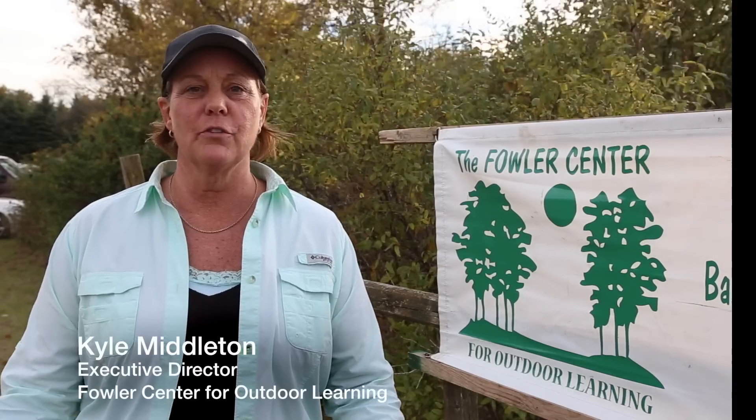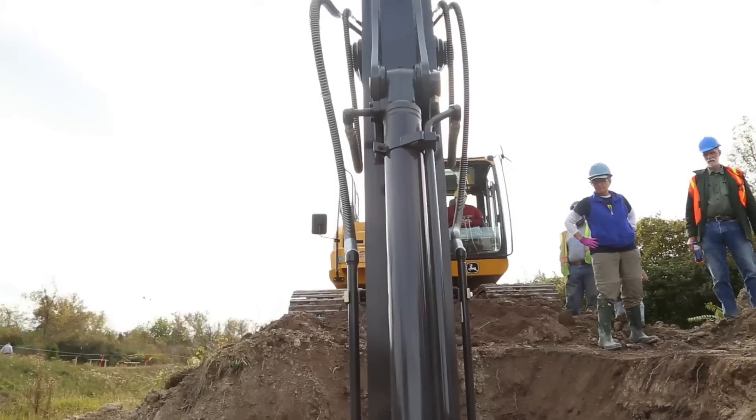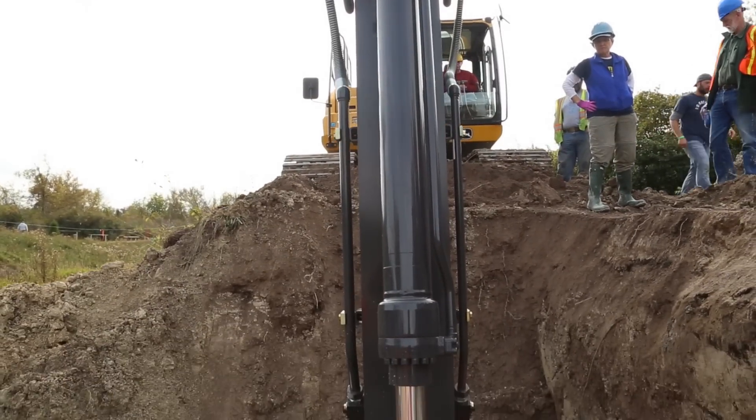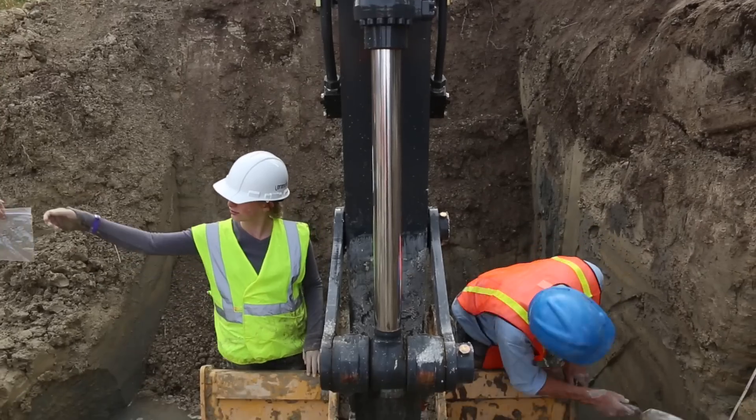We've had over 900 people through just in the past three days. The word's really gotten out and it's brought people together to have the opportunity to be part of the research and the dig.